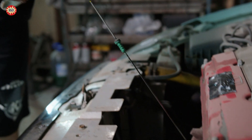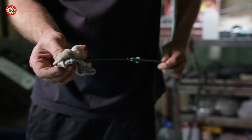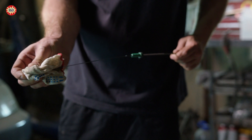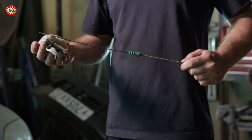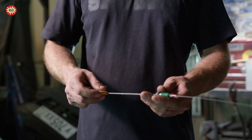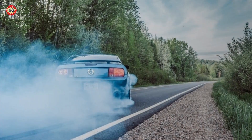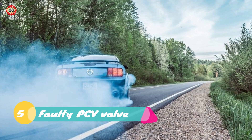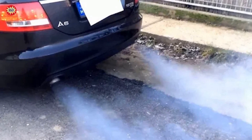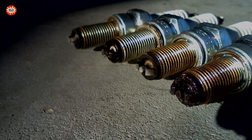The fourth case: overfilled oil. If the engine oil level is too high, it can cause oil to enter the combustion chamber and produce blue smoke. The fifth case: faulty PCV valve. The positive crankcase ventilation valve is responsible for regulating the flow of gases between the crankcase and the engine intake. If it becomes clogged or damaged, it can cause oil to be drawn into the combustion chamber and produce blue smoke.